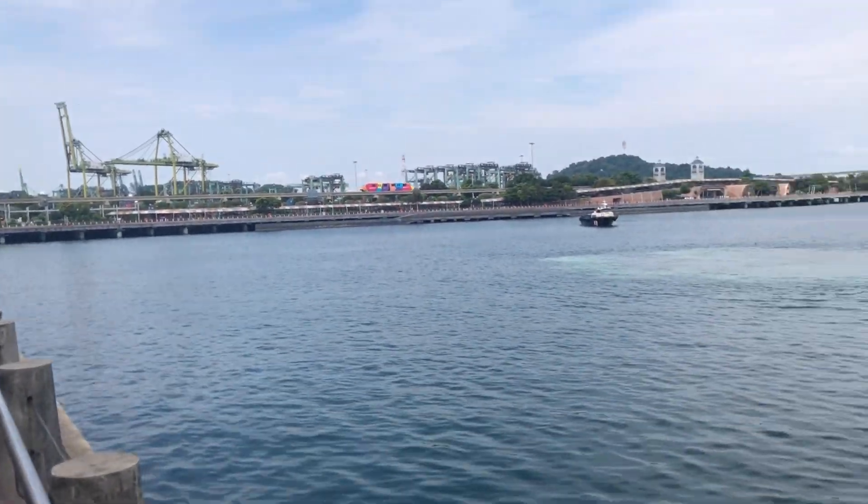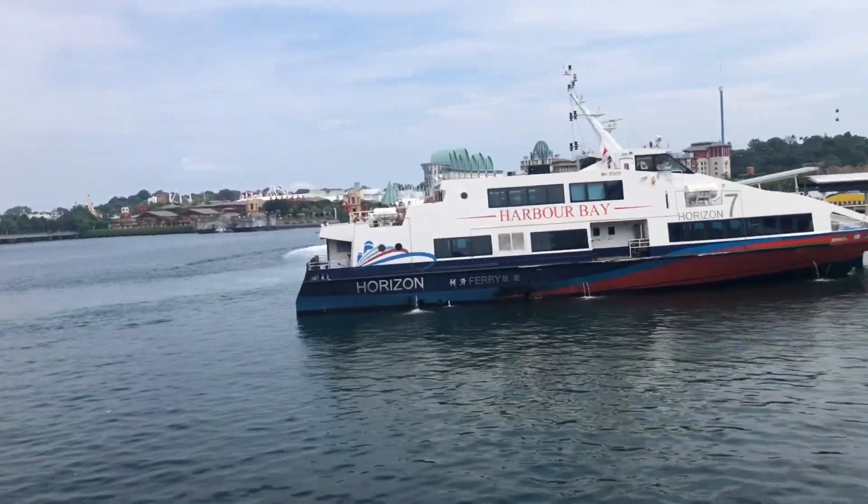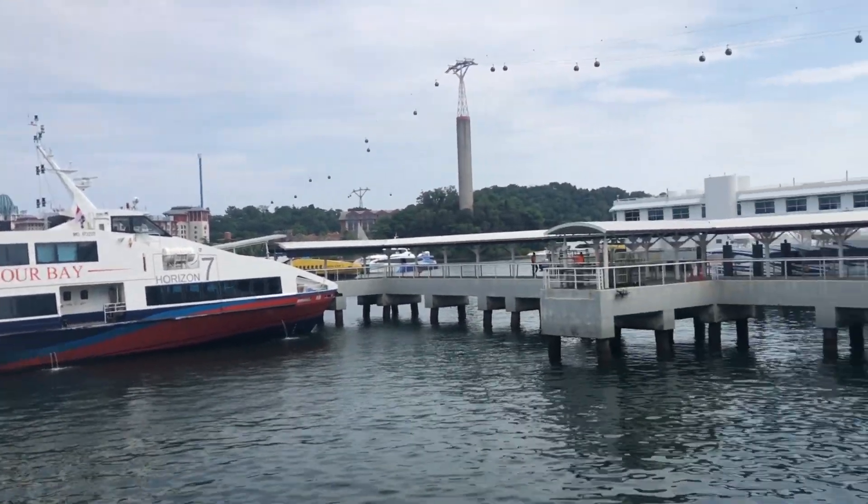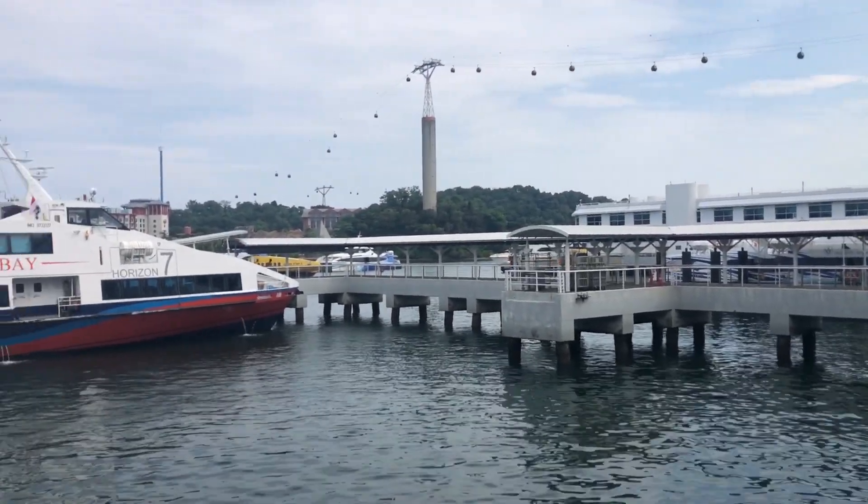Harbourfront, Singapore. Ferries also leaving soon, maybe? Hello Horizon Harbour Bay. Ferries pull out, some more come in. Ciao ciao.